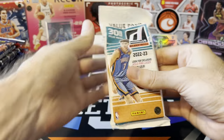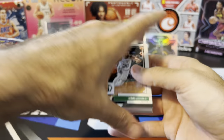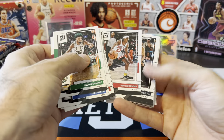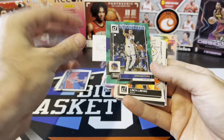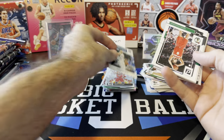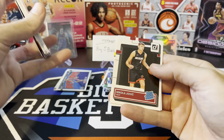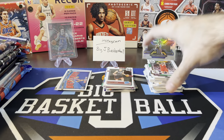Now we got Donruss fat pack - just finally opened these for the first time not too long ago. Pulled a Paolo green laser from one of these fat packs, which is going to PSA pretty soon - I'll have a PSA preview video coming up this week. Jordan Poole - is that our laser? There you go, green laser Jordan Poole. We got a Zach LaVine Bomb Squad, Luka Franchise Features, and then some rookies on the back: Nikola Jovic, Jabari Walker, and Walker Kessler.